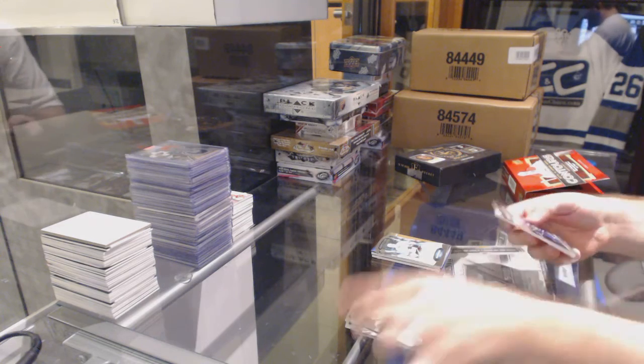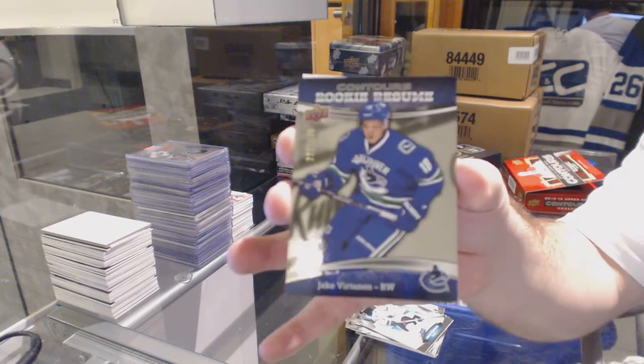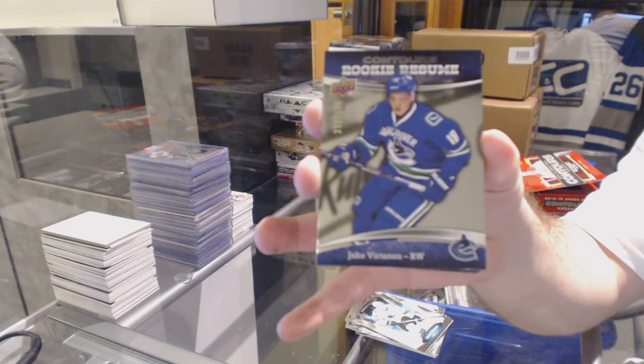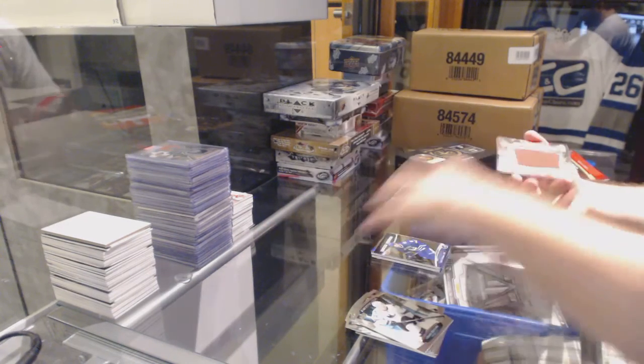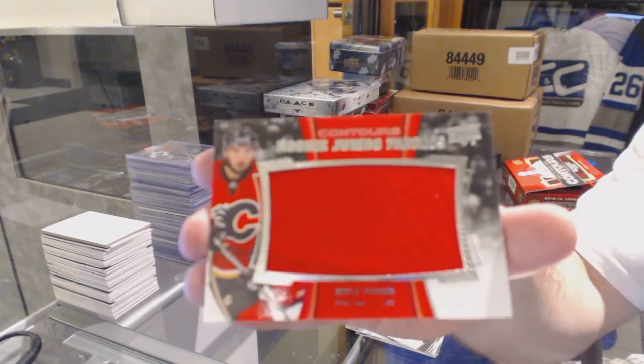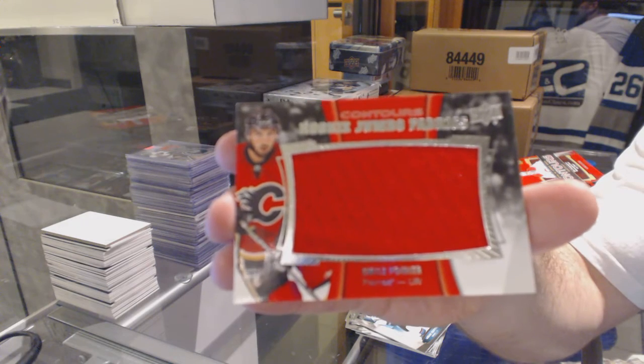We've got a Rookie Resume, $3.99, for the Vancouver Canucks — Jake Virtanen. And we've got a Rookie Jumbo Fabrics Jersey for the Calgary Flames — Emile Poirier.